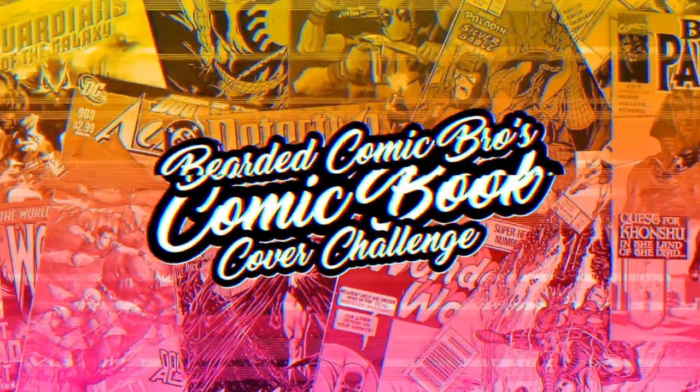What's going on comic fam, it's your boy the Bearded Comic Bro, and I'm back for another episode of Bearded and Cole's Comic Cover Challenge. Today we're looking at our favorite comic covers that have vehicles on them. They can be iconic vehicles or just a car, a boat, a plane, a motorcycle — it doesn't have to be a specific special vehicle. We want to see what your favorite vehicle covers are.